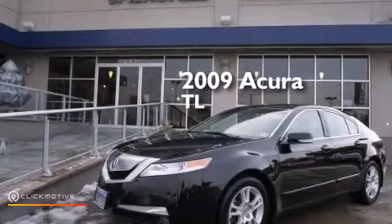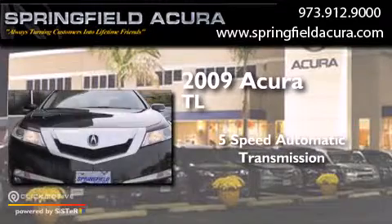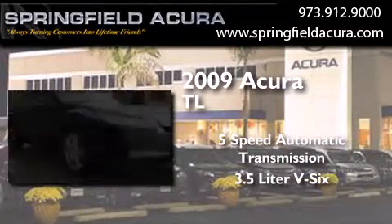This is a 2009 Acura TL. This car has a five-speed automatic transmission and a 3.5-liter V6.